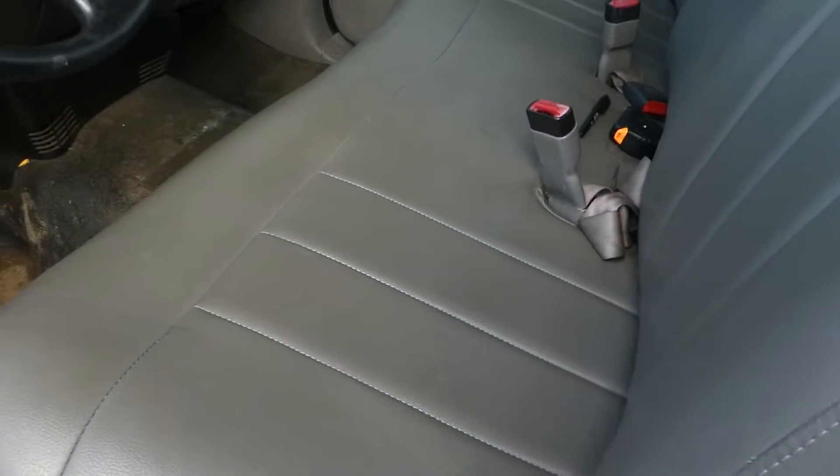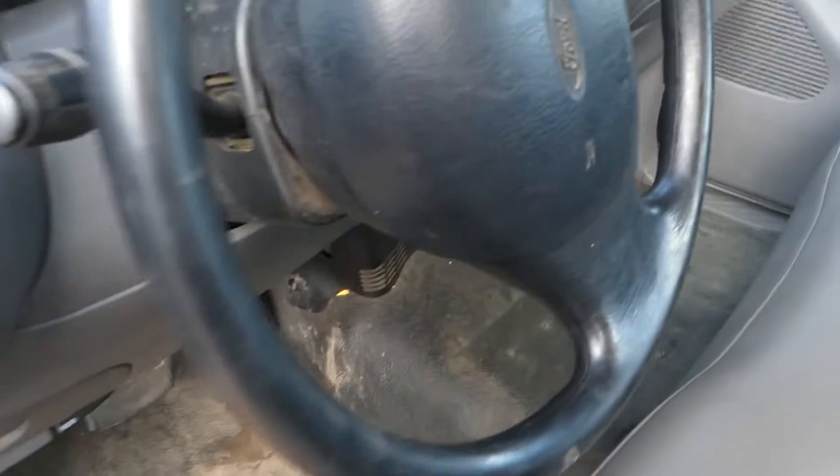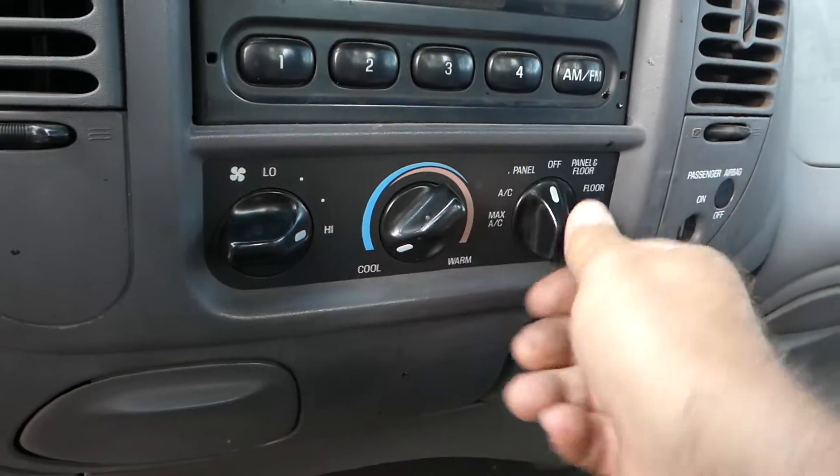The interior's got a leather bench seat, not ripped up. Obviously it's a work truck so it needs to be cleaned up a little bit. The dash is good, headliner's good, and the radio's good.